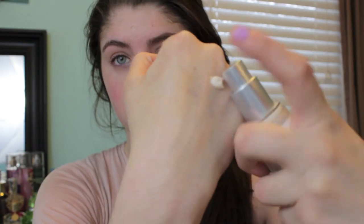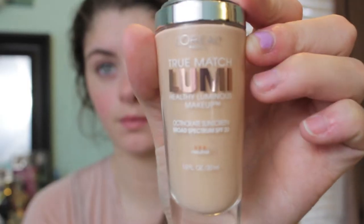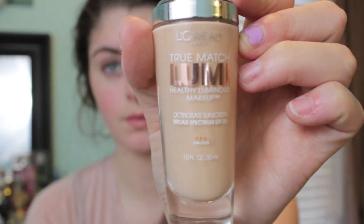Then I take a pump of the moisturizer and two pumps of the True Match Lumi foundation and rub it together with my finger. I use a small foundation brush and just buff that all over my skin to conceal some redness.